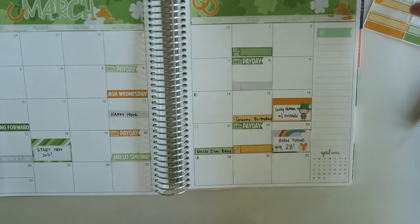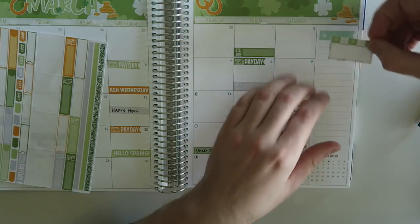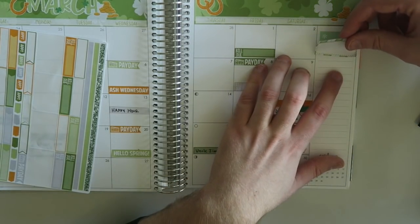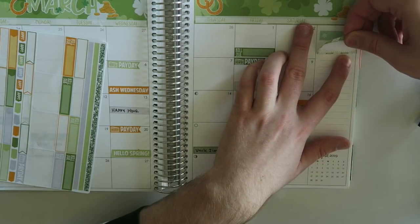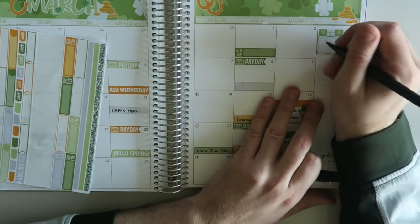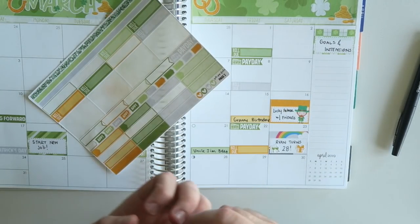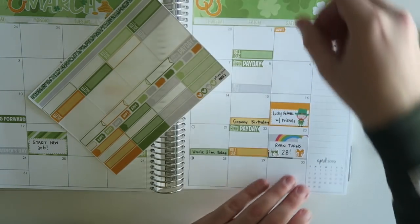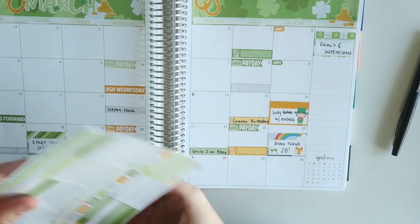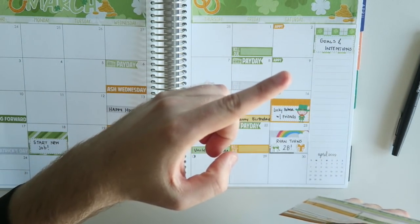The last thing I'll do is toss this sticker over here, but I can already feel it starting to peel up a little bit. If you mess up your placement, just make sure to get it right the first time because I can already tell I'm going to be fighting with this one to stay down. I'm going to use this space for goals and intentions for the month. Every Sunday, my new boss Jen and I have a meeting to set intentions for the work we need to get done that week, which I really love.